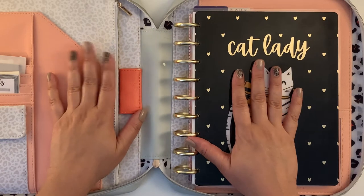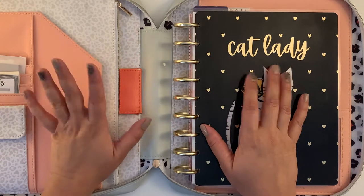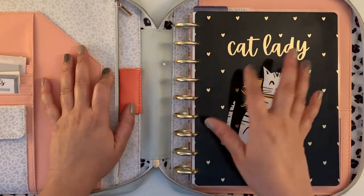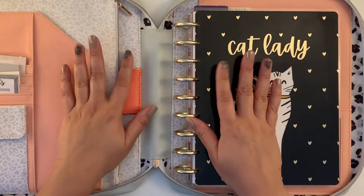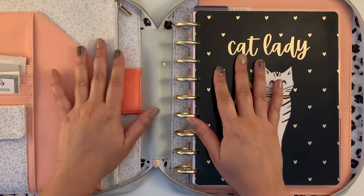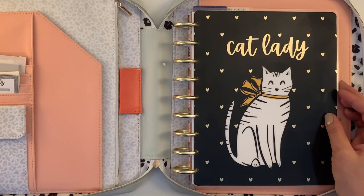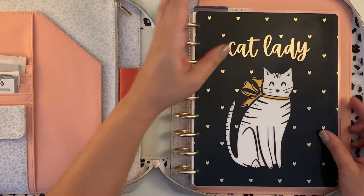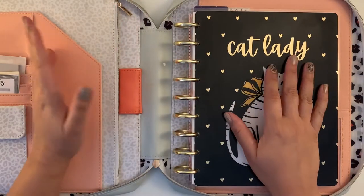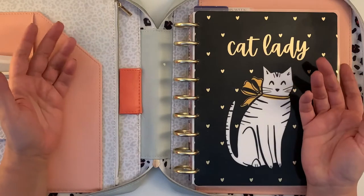Today I will bring you a different video. Today I'm not going to plan, although the planning will come after this video, but I want to show you my May spreads. I'm bringing you my May spreads because it's a way for me to record my progress in planning.